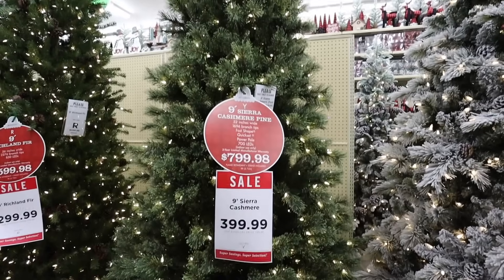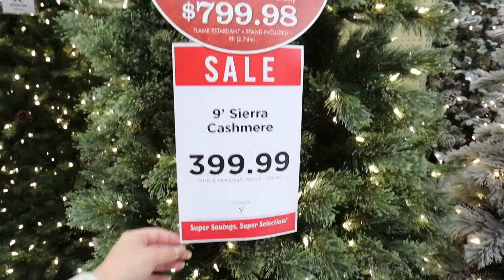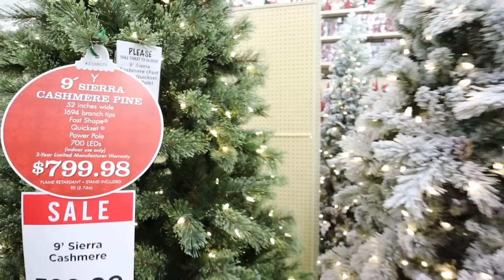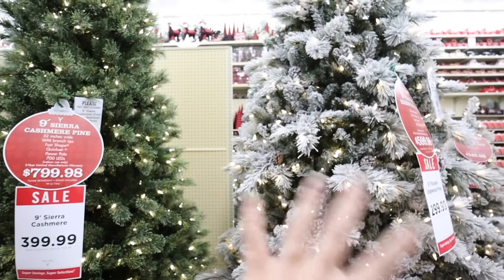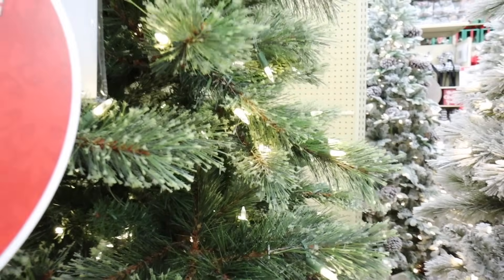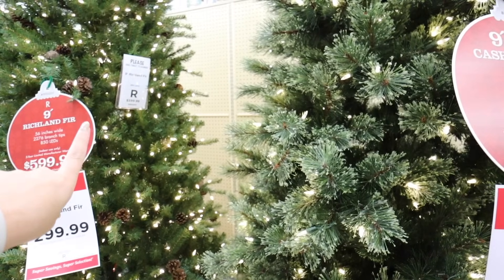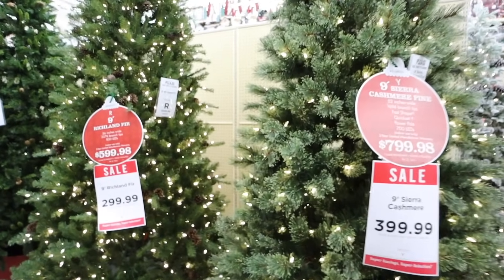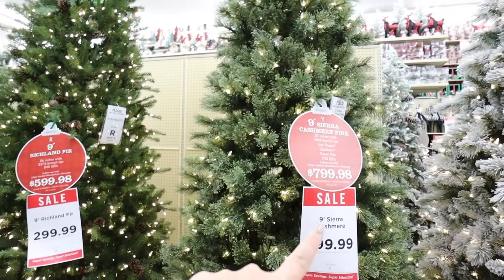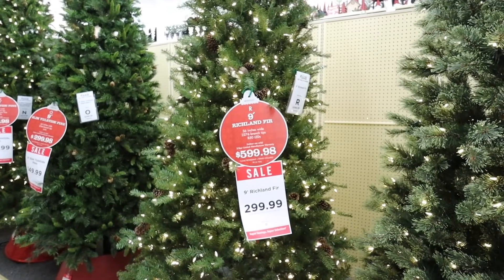If you like that cashmere look, here's a big one — the Sierra cashmere pine, nine feet, at $400 originally $800. It's kind of like a similar tree to flocked but this one is very heavily flocked with a softer look. Here is the Richland fir also in nine feet — just a really different color and feel, but I feel like there's a home for both of these. The nine-foot Richland fir is $300 and also has the pine cones. Almost all of the trees here have pine cones.